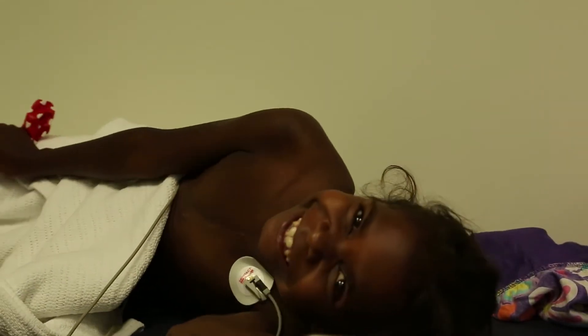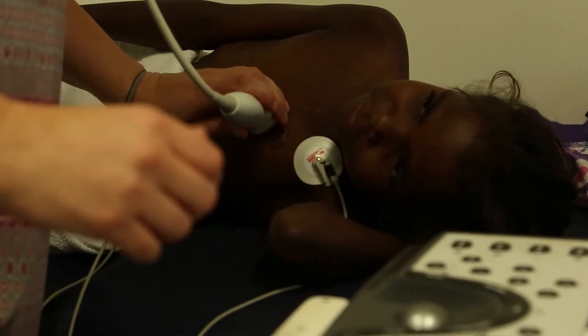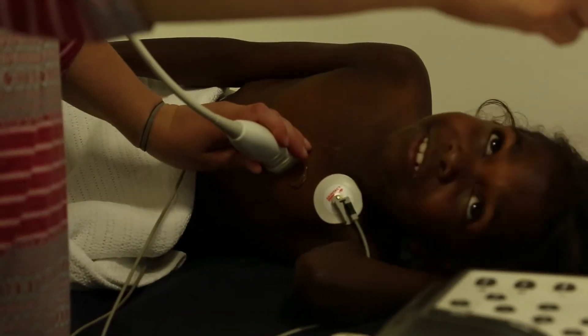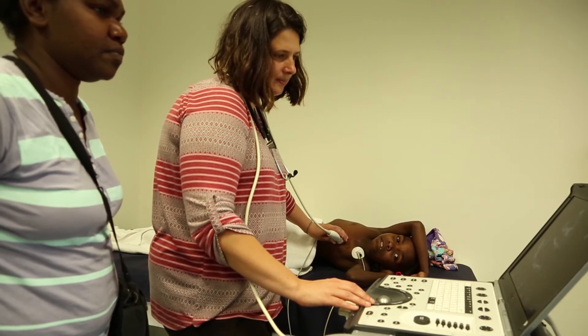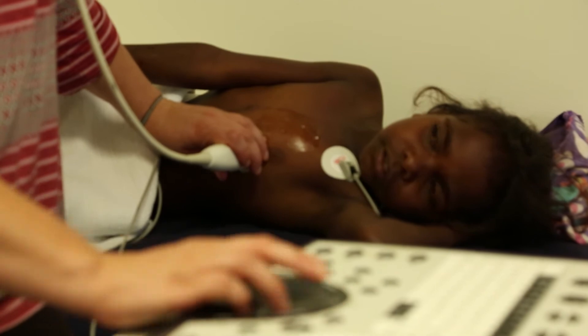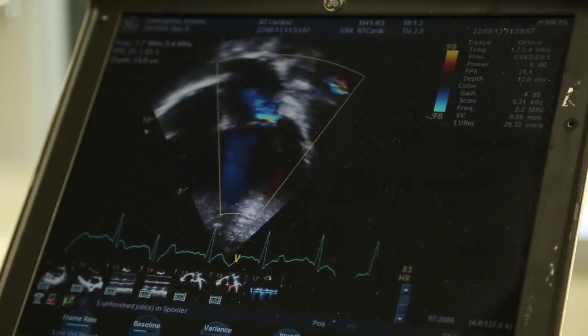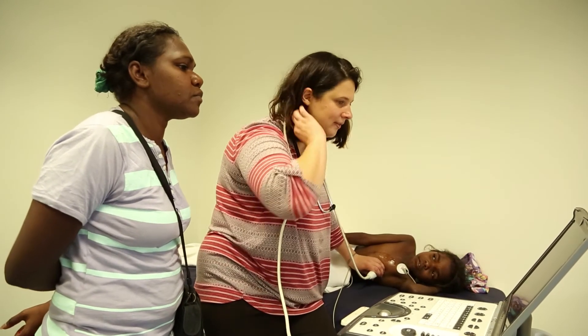Your child will have to take off their shirt to have the echo, but we will make sure they have somewhere private to do that and they can have a small sheet over them if they prefer. We will then ask your child to lie on the bed. We will put a small plastic object against their chest to take pictures of their heart. We put gel on their skin to make the pictures clear. The echo looks through their skin and shows a picture of their heart. The echo will take about 30 minutes and you can watch if you like.